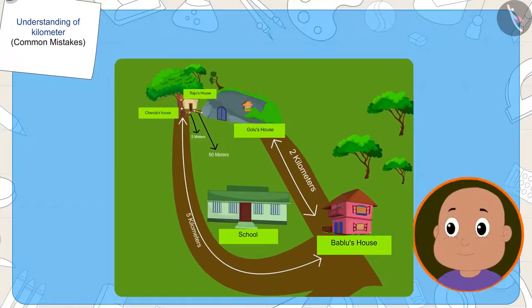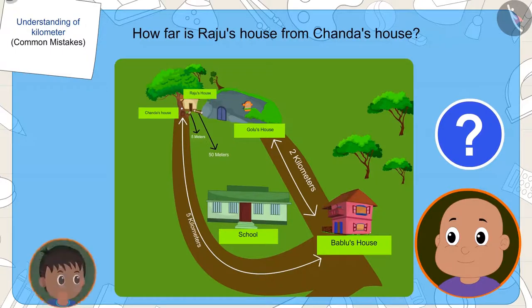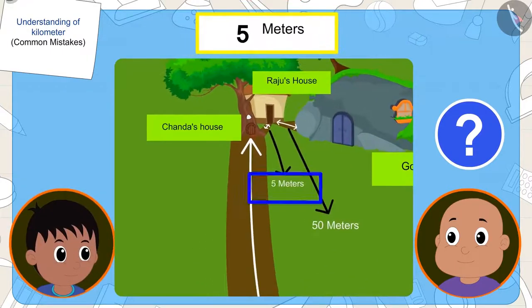Then Bablu asks Raju how far his house is from Chanda's house. Raju said, at a distance of five metres.